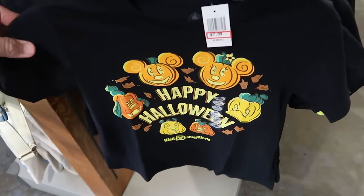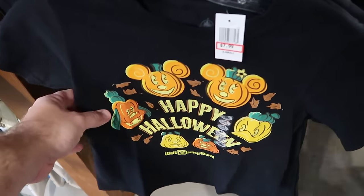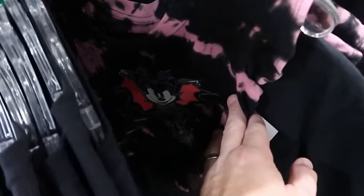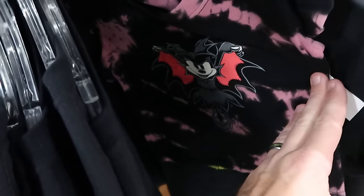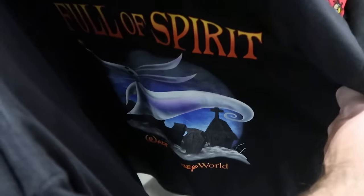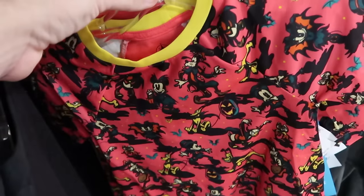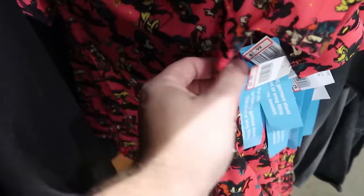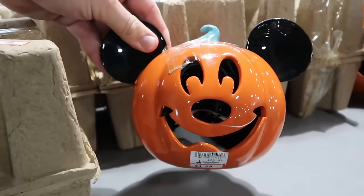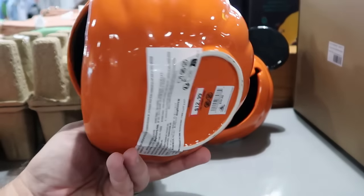The outlets have a special rack with extra clearance items. There's a Happy Halloween kids t-shirt from this year — says Walt Disney World with all the characters in jack-o-lantern form — $7.99. There's an adorable little girl shirt with a tie-dye pattern and a graphic of Minnie Mouse as a vampire — $2.99 from $32. They also have the Full of Spirit Nightmare Before Christmas graphic t-shirts with Zero — $7.99. This year's Happy Halloween kids pajamas with Mickey, Minnie, Pluto, and all the characters are only $3 marked down from $30.